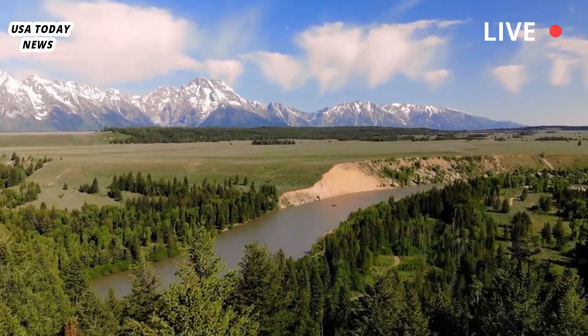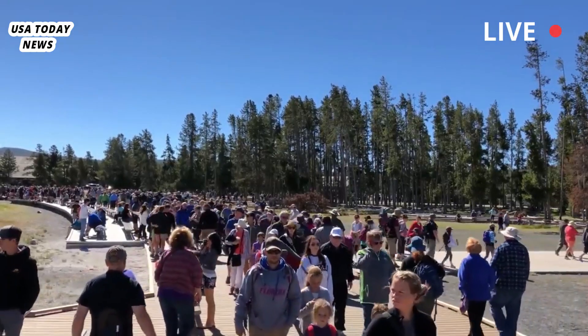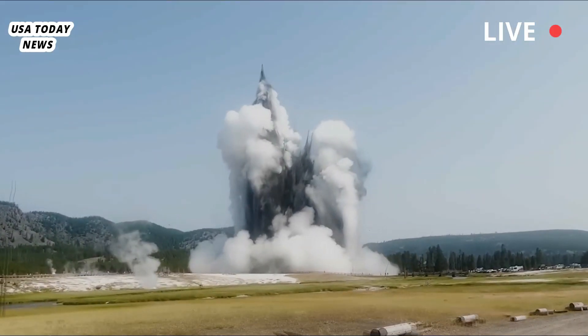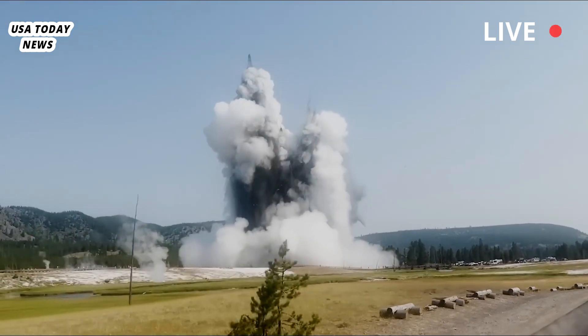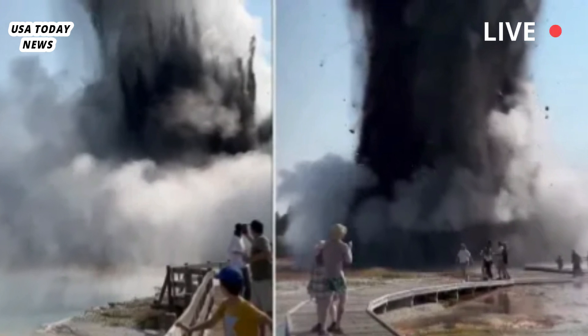"This highlights that even small events — and this one is relatively small in the scheme of things, although dramatic — can be really dangerous," said Michael Poland, principal scientist at the Yellowstone Volcano Observatory. "We've gotten pretty good at understanding the signs that a volcano is active and might erupt. We don't have that knowledge base for hydrothermal systems like the ones at Yellowstone."